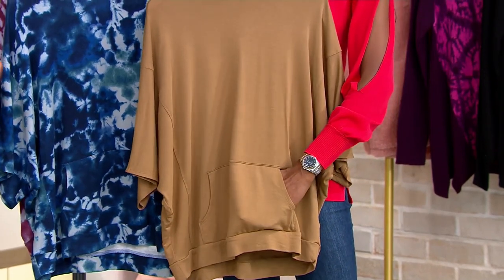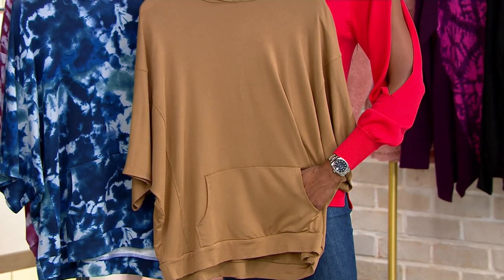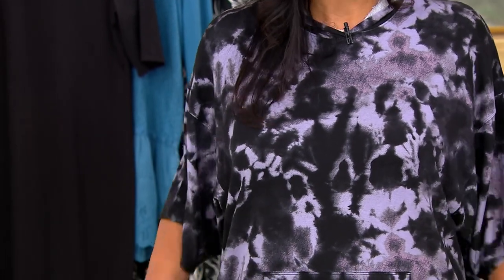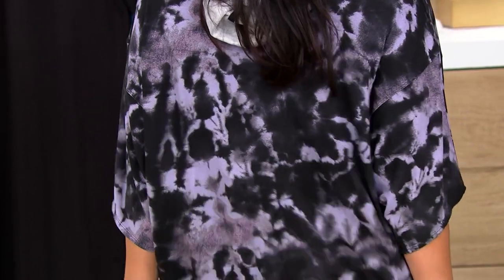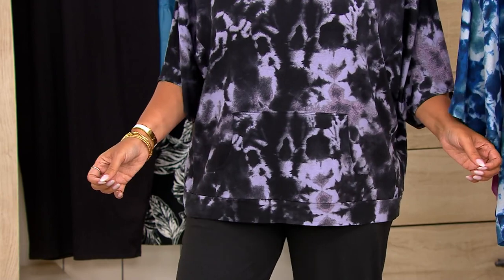It gives that sporty, casual vibe to it. I just paired it simply with a pair of our jogger pants. But this would look really cute with leggings or skinny jeans, because you've got the length and you've got the coverage. It gives you coverage over the hips. I'll turn around — you can see. It covers the rear pretty well, so if you do want more of a form-fitting bottom, this is a nice option.